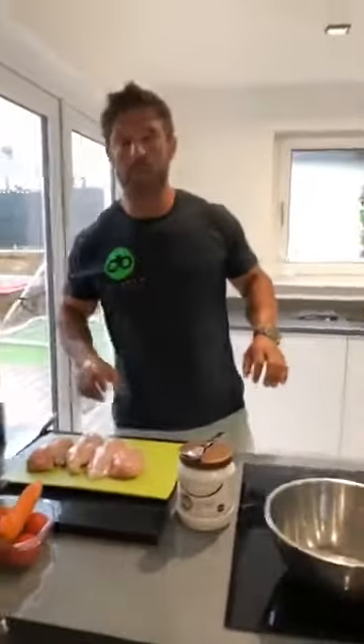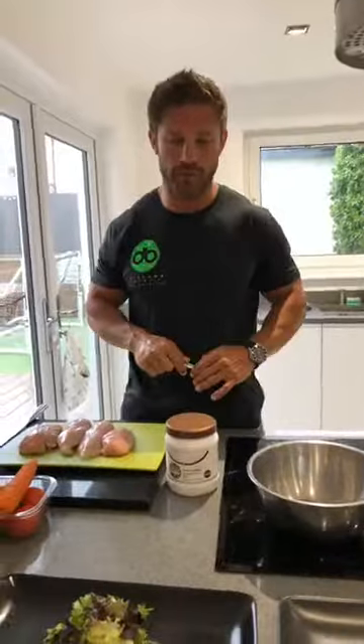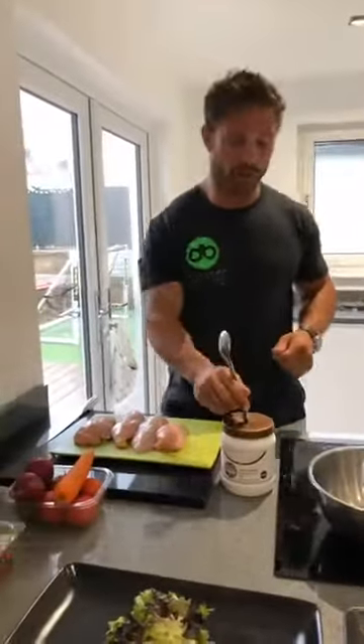Evening guys, how are we doing? Bear with me this evening — I'm not feeling 100%. In fact, this is the first time I've got out of bed all day. I got out of bed to assist with the training this morning, then I went back to bed and I've just got out again now, because obviously the family needs to eat. So we're going to crack on with this.